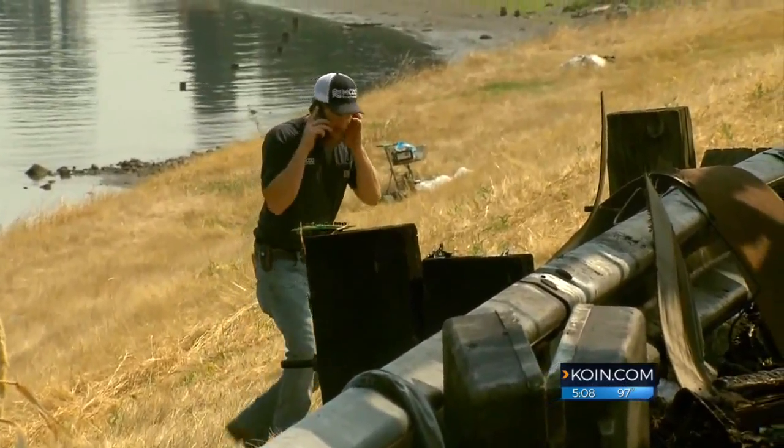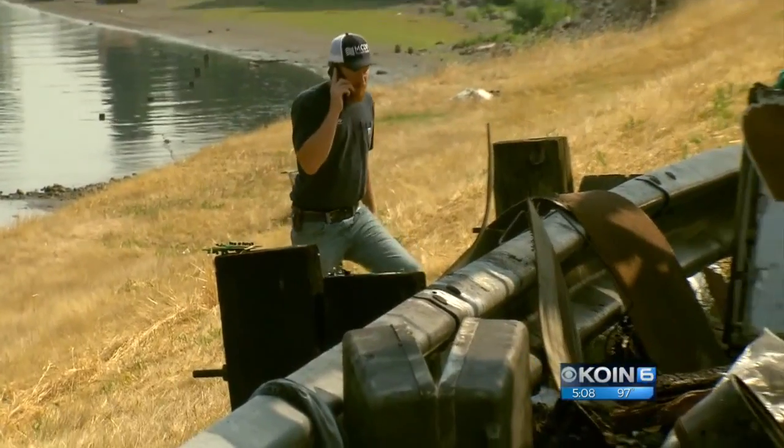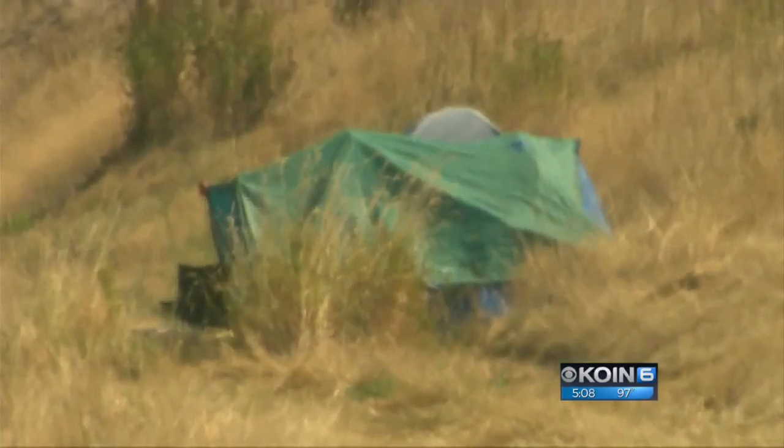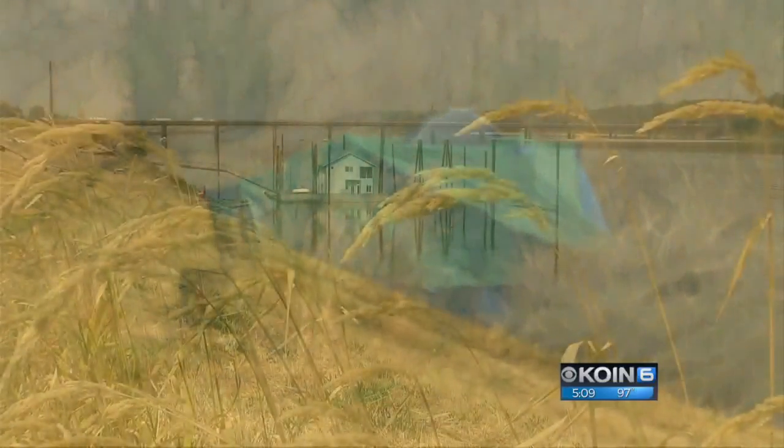With 27 miles of levees along the Columbia River, the handful of drainage district workers is having a tough time keeping campers out of the area to care for the levees.